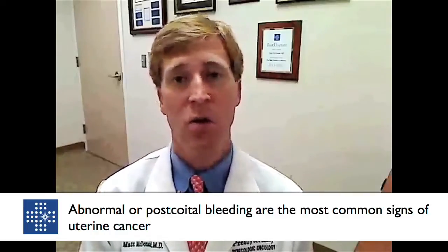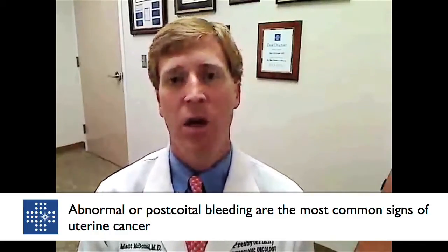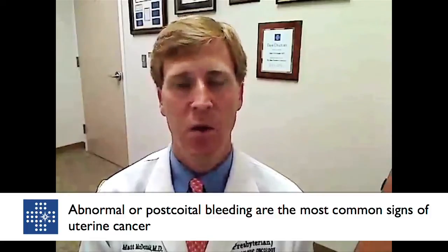The most common GYN cancer in the United States is uterine, otherwise known as endometrial cancer. The most common presenting sign or symptom with endometrial cancer is abnormal bleeding, whether you're 45 or 65. If you start having abnormal heavy bleeding, or more importantly abnormal intermenstrual bleeding — meaning if you're premenopausal and still having regular periods but start bleeding in between those periods — you need to seek out your medical professional to be ruled out for endometrial cancer.